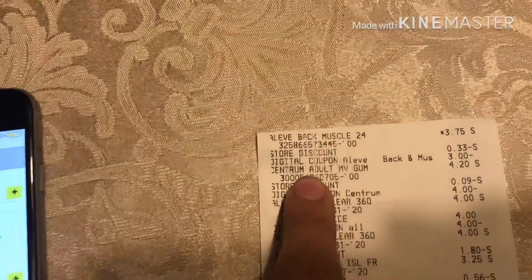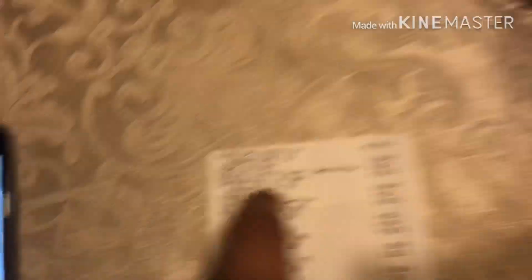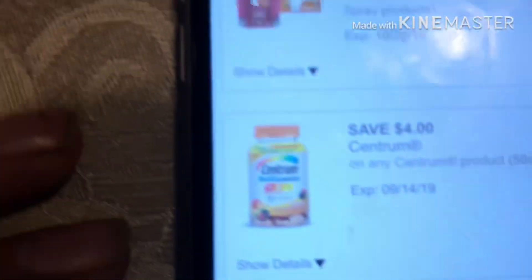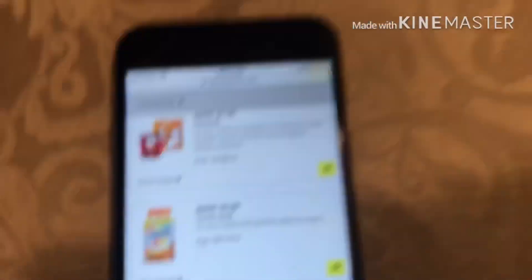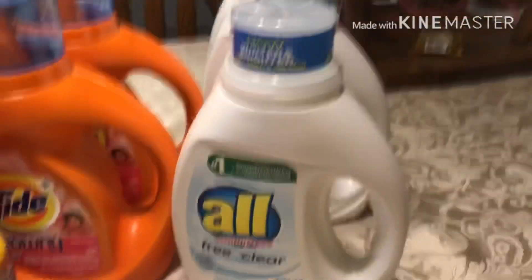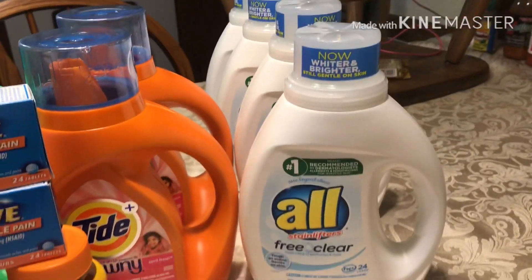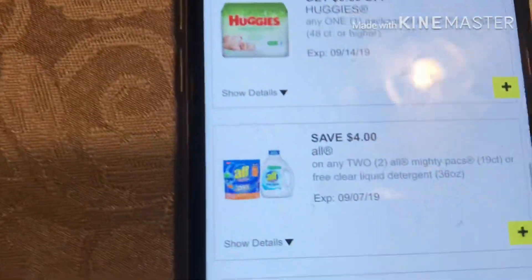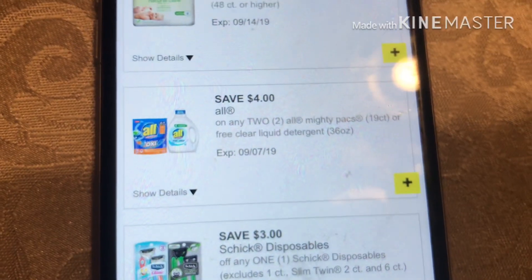The next thing I got was the Centrum Gummies — those were four twenty, and there was a four-dollar-off digital, which is this one right here. Then I got the All Clear — those are on sale this week, two for eight dollars, and there was a four-dollar-off digital right here that took off four dollars.